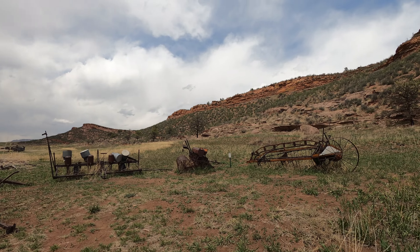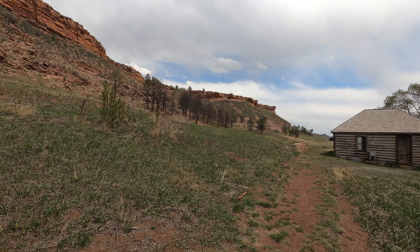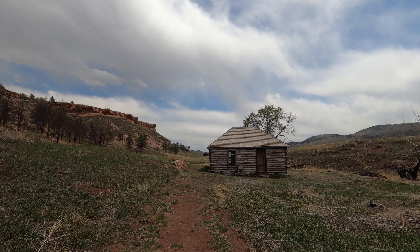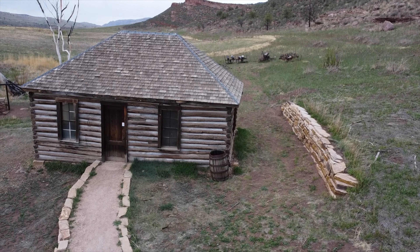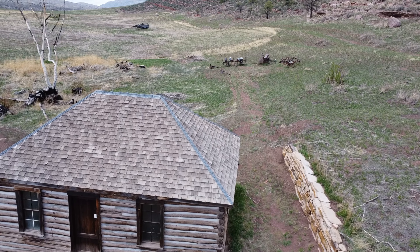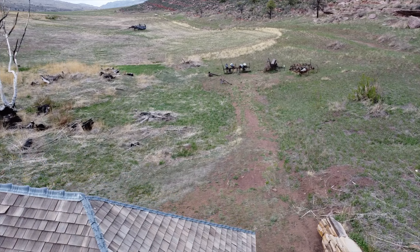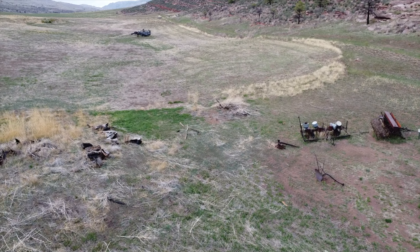There's an old road or something right up above there. I don't want to go off the trail — they want you to stay in the designated area.